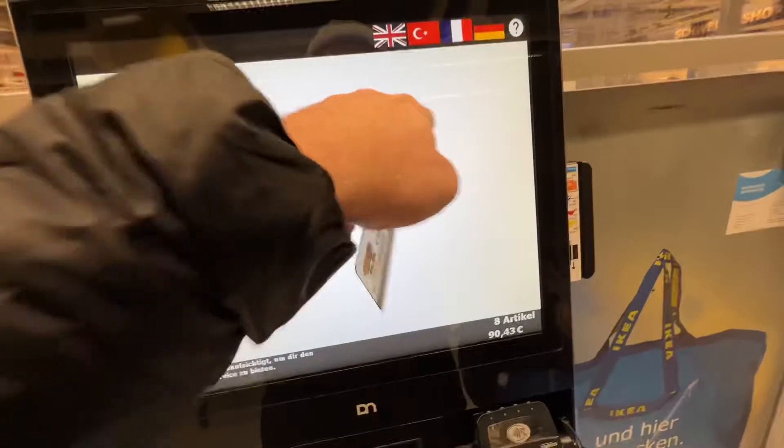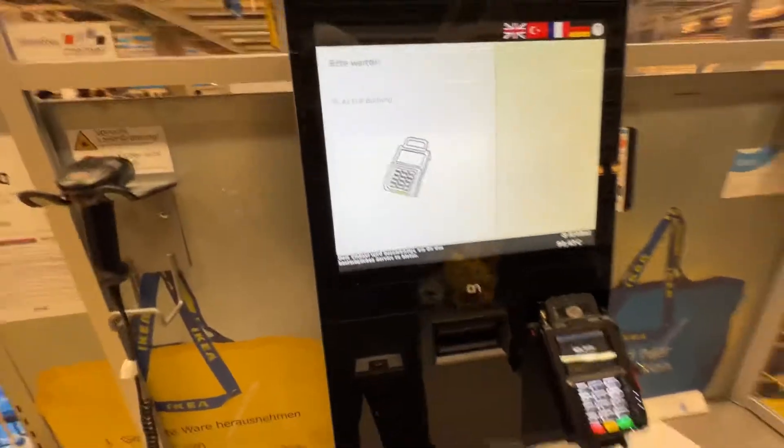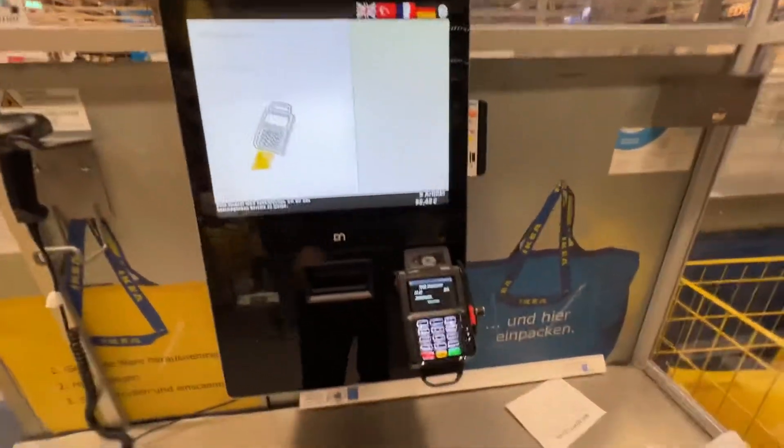This is cool — you can pay on your own. I just put my card here, scan the articles I'm buying, touch my card, and basically you do everything automatically at the self-checkout.